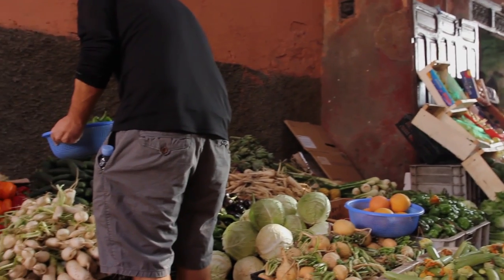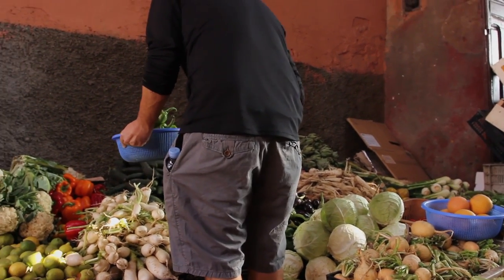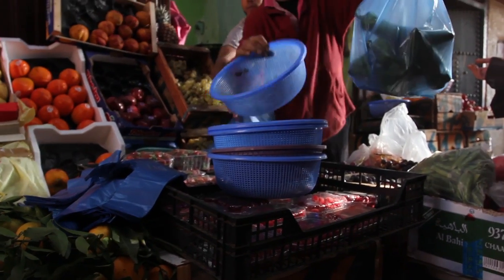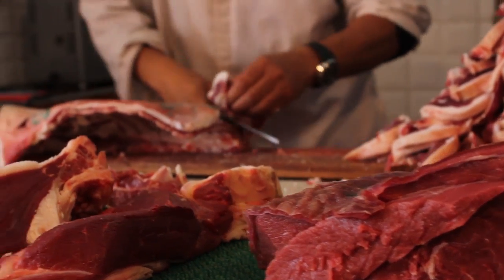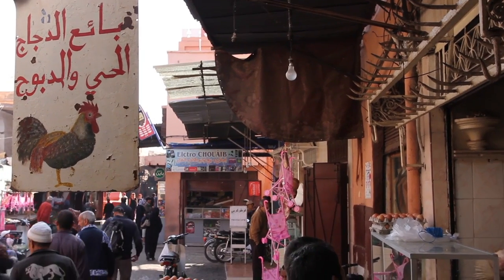For the meal we're making, we're going to use seasonal vegetables available here, such as carrots, onions, zucchini, and tomatoes. Side by side are the butcher stalls. Meats commonly used are beef, chicken, and lamb, but you can also find pigeon and rabbit on menus.